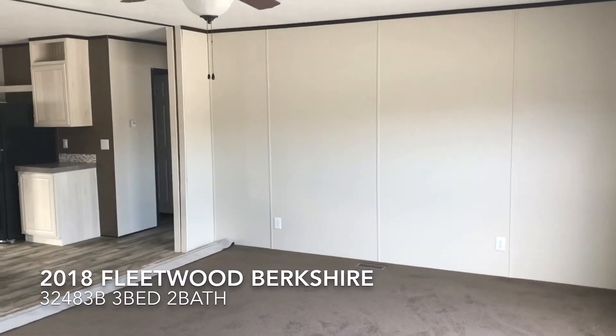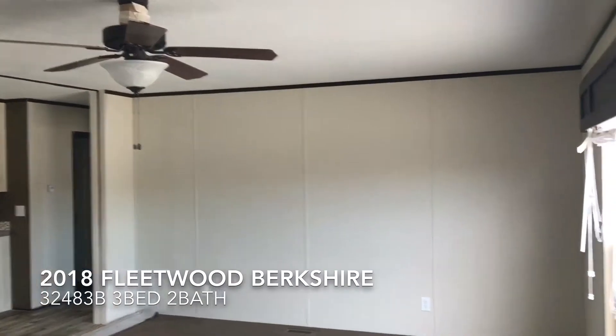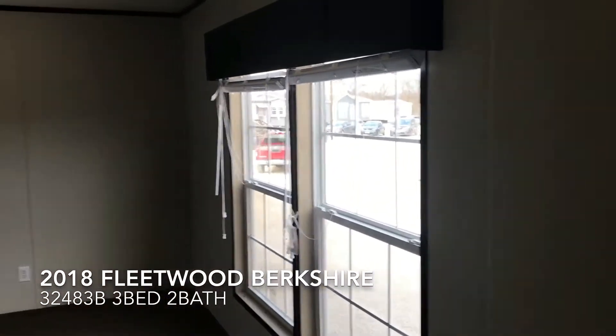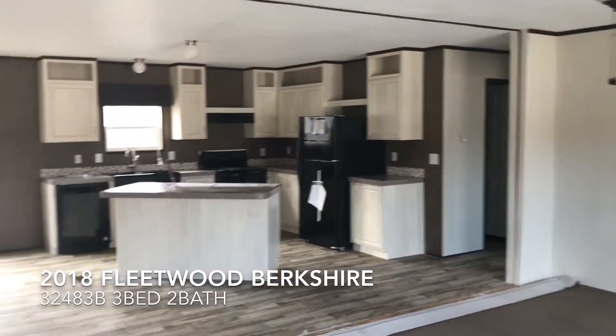Coming in right here into the entryway, we've got a huge living room to the right side with a ceiling fan, a bunch of outlets along the bottom, and two big windows to let in a lot of natural light. It leads right into the kitchen.